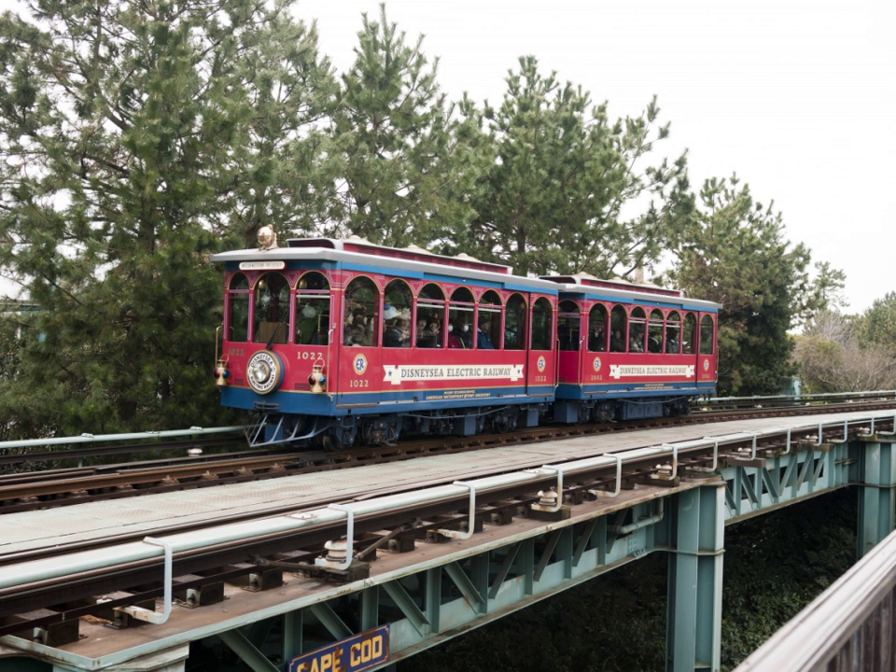When Tokyo Disneyland was constructed, local railway laws were applicable to any railway that connected two points and could be used as a means of transportation, even if the railway was entirely on private land. As a result, the Western River Railroad was designed as a loop with no intermediate stops to avoid this regulation.